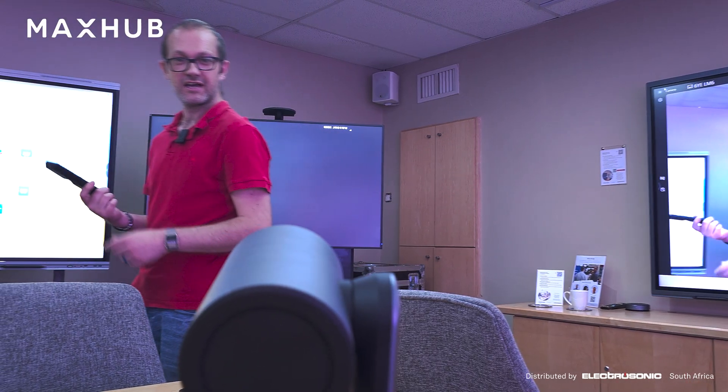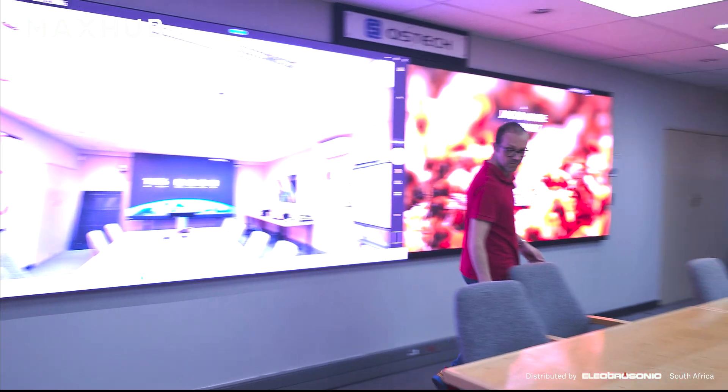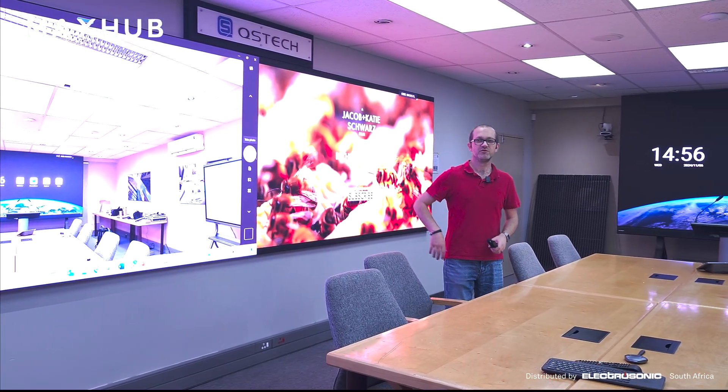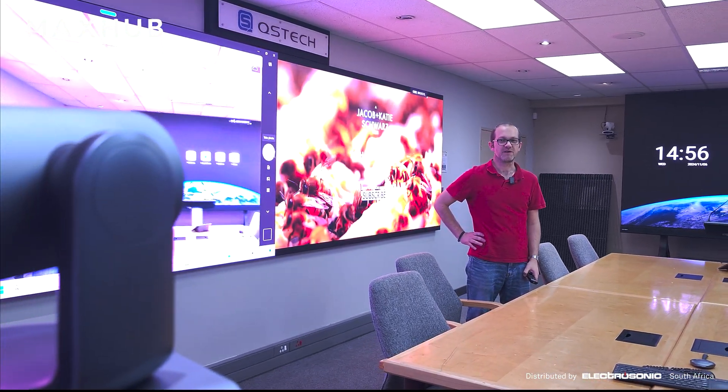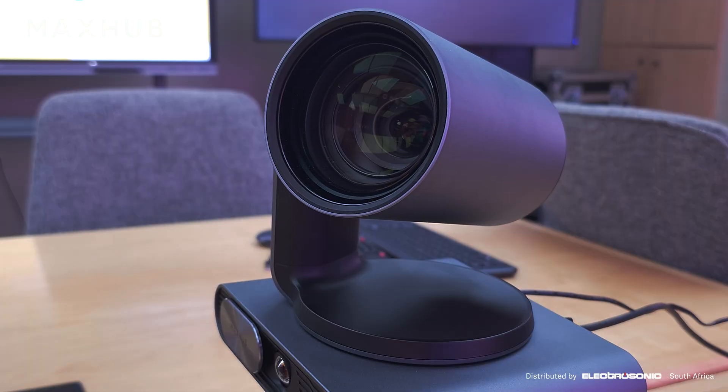Another feature of this camera is speaker tracking. Because it has microphones built in, it will do speaker tracking from the camera itself. The camera will track me, and when I move, it will pick up my voice and track me to wherever I am.